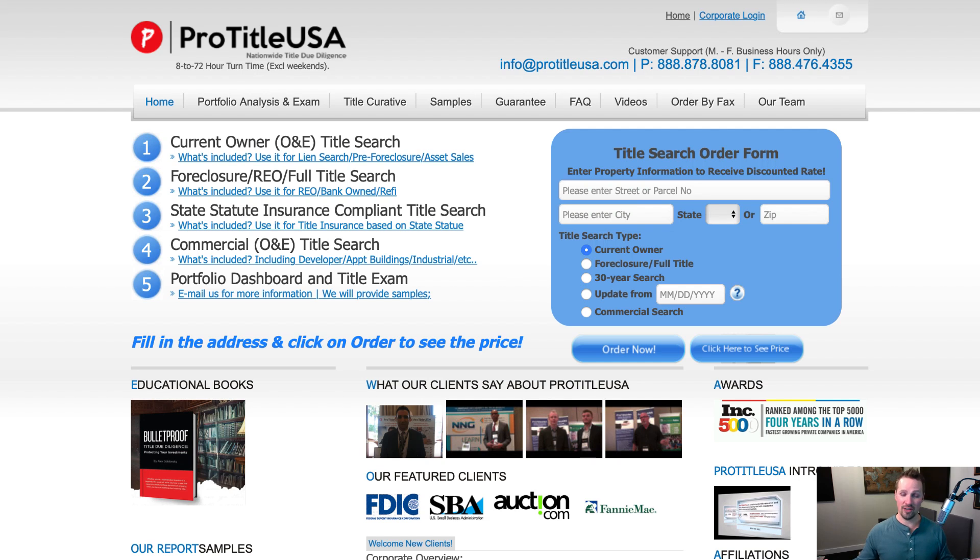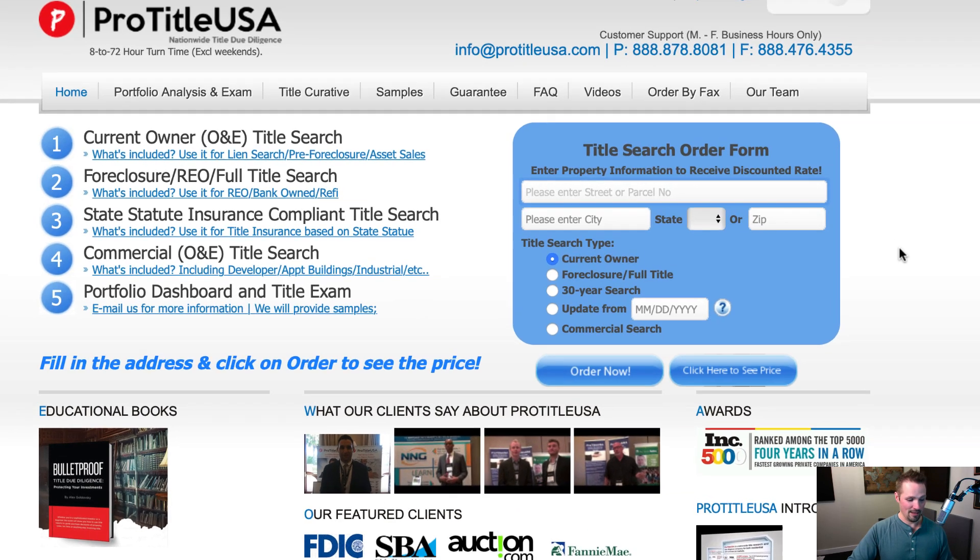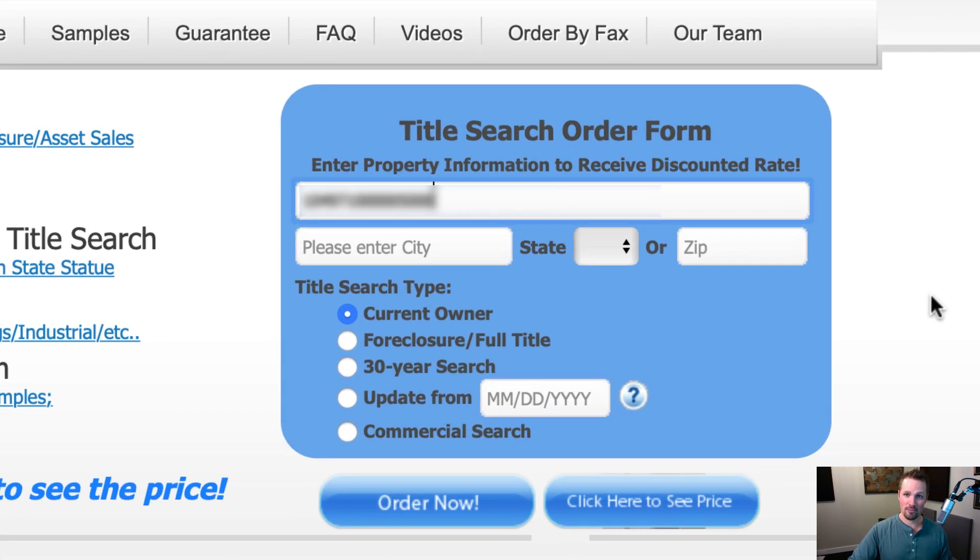So if this is your first time ever doing a title search and you want somebody to really put all the pieces together for you, this is one of those services that will make it a lot easier. I'm going to go ahead — all you have to do to get started is, in my case, put in the parcel number of the property and the zip code.